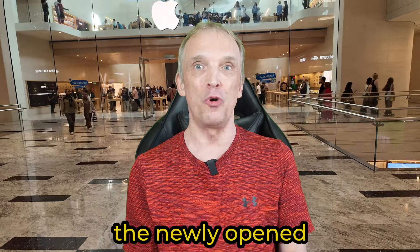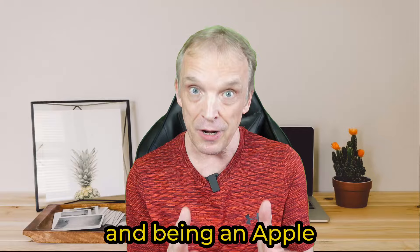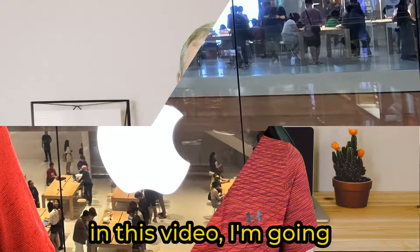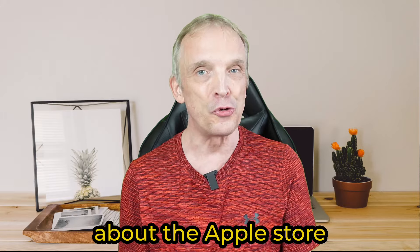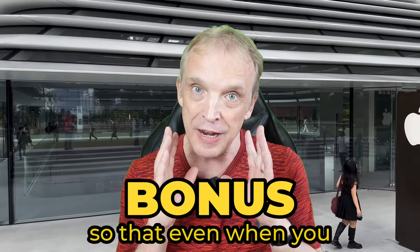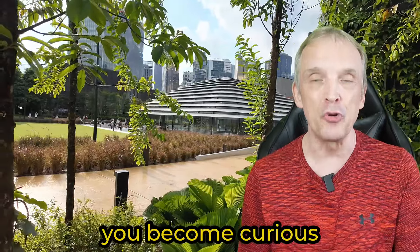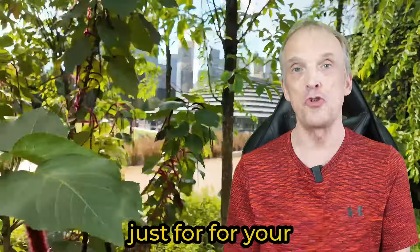Everyone talks about the newly opened Apple Store in the Exchange TRX in Kuala Lumpur, and being an Apple user myself, of course I had to pay it a visit. In this video I'm going to share with you five things that no one has told you about the Apple Store so far, which I really enjoyed during my visit. I'm also adding a sixth point as an extra bonus, so that even if you're not an Apple user, you might become curious enough to visit the store just for the experience. Let's go!